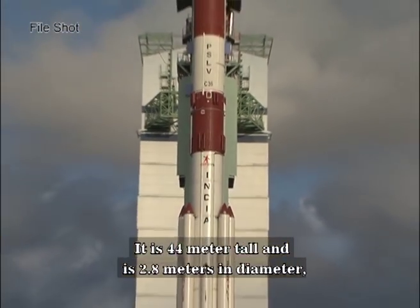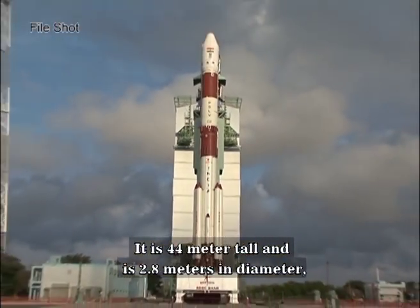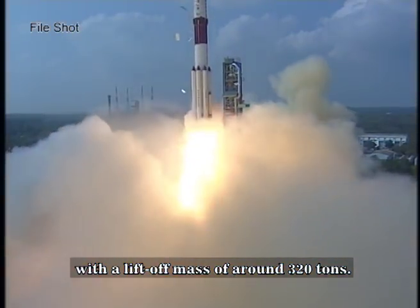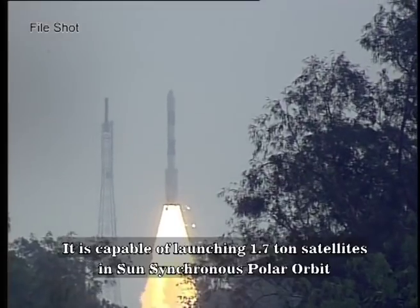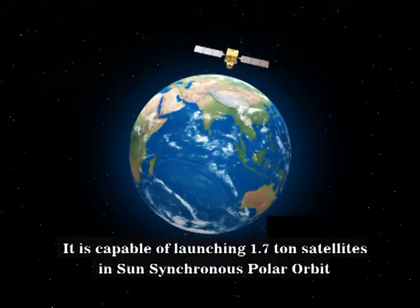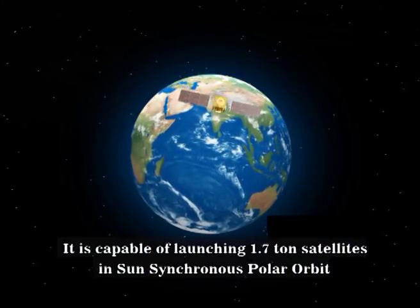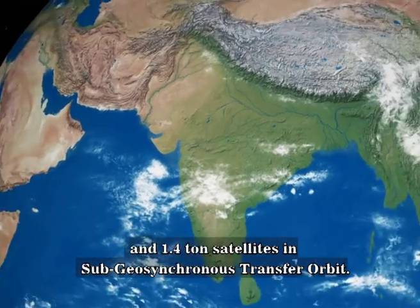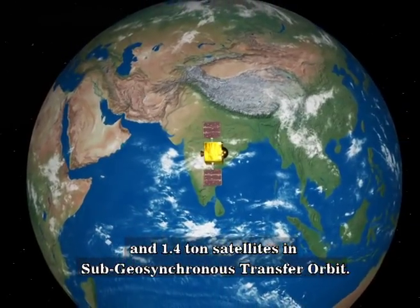The Polar Satellite Launch Vehicle of ISRO is a four-stage launch vehicle system. It is 44 meters tall and 2.8 meters in diameter, with a lift-off mass of around 320 tons. It is capable of launching 1,710 kg satellites in sun-synchronous polar orbit and 1,410 kg satellites in sub-geosynchronous transfer orbit.